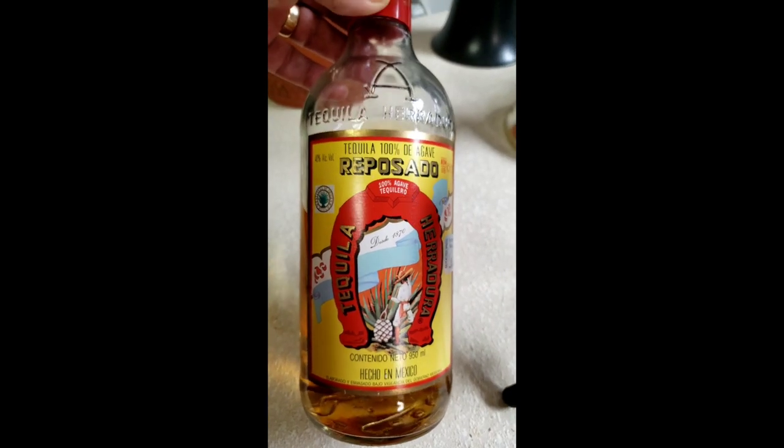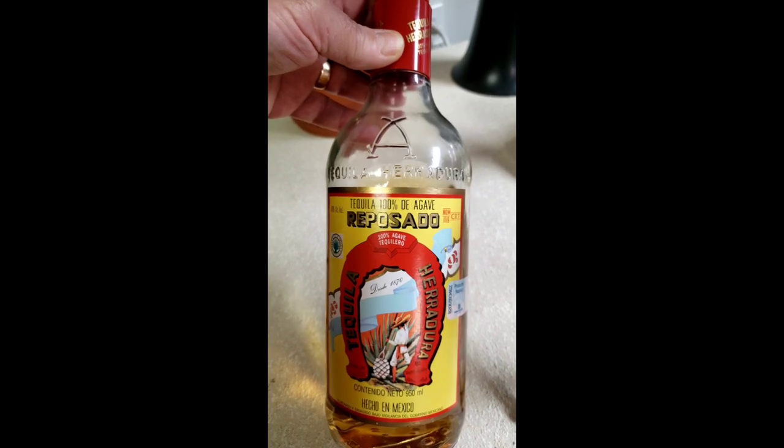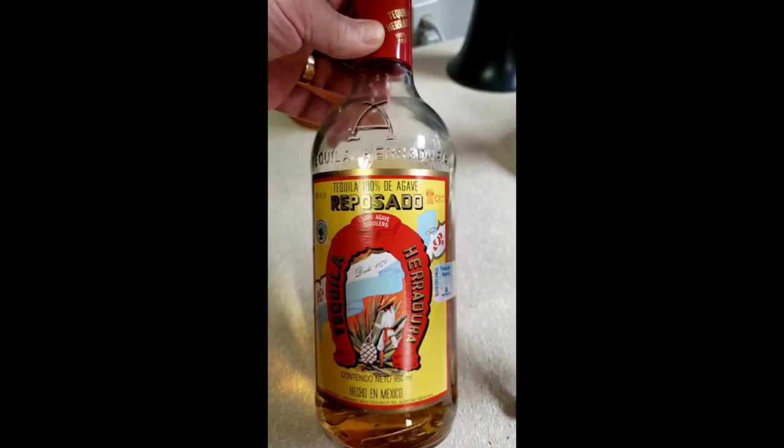I'm picking up whiskey, honey, iced tea, caramel, brown sugar notes. Simply delicious.